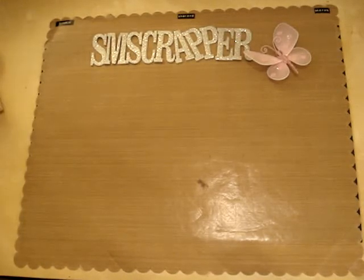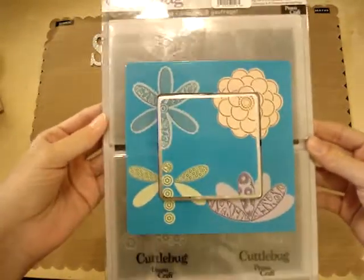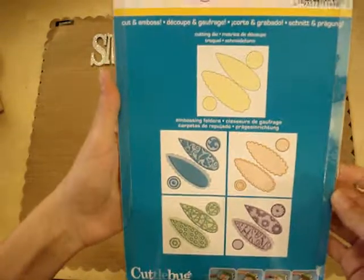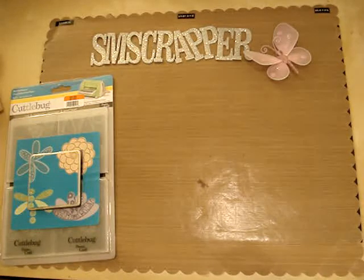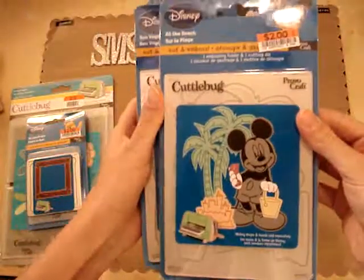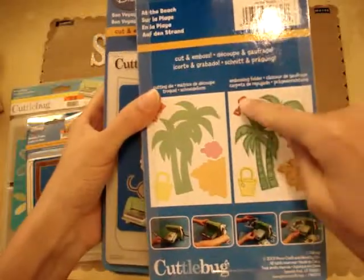And then the main reason I went — Cuddle Bug! This one was the one that I really wanted, and this is the one I got. Love it — there's so much you can do with it. It comes with four embossing folders and then the cutting plate in the middle. And even though I only wanted this one, I fell in love with all the other ones too. I got a whole bunch. I got the wooden frame one and I got the 'At the Beach' one — I love the palm trees, the sand castle, the little flower, and the bucket.